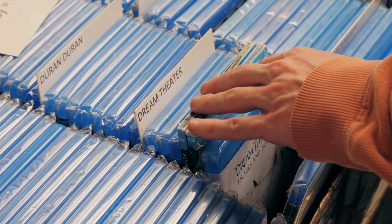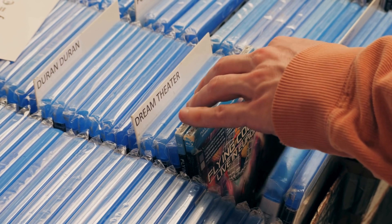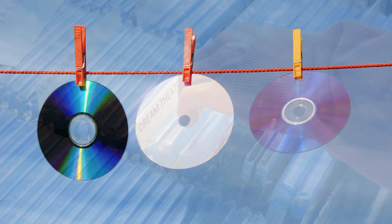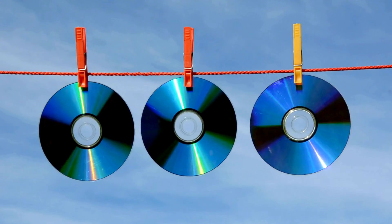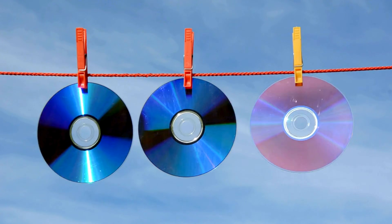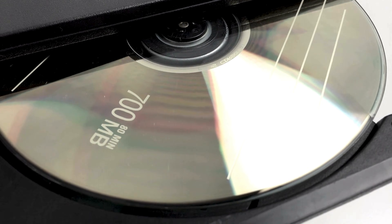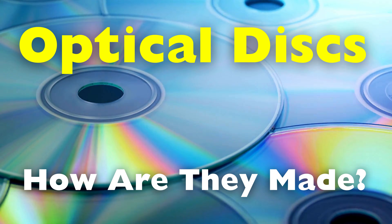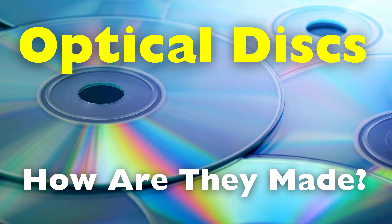Optical discs, like CDs, DVDs, and Blu-rays, have shaped how we store and enjoy media for years. Despite their simple appearance, each disc is a marvel of precise engineering, designed to hold large amounts of data in a durable format. As demand for high-quality storage has grown, so has the technology behind these discs. Optical discs — how are they made? Let's explore the fascinating process behind their creation.